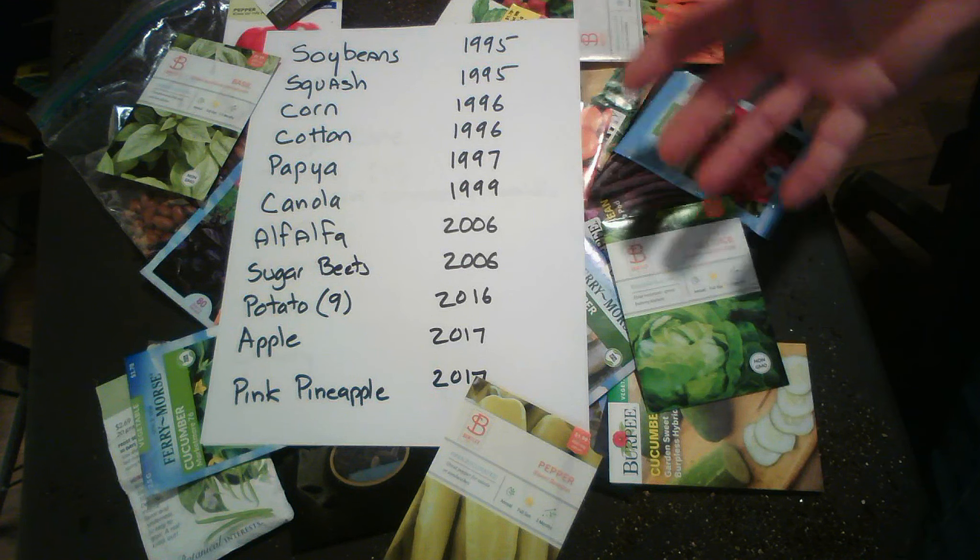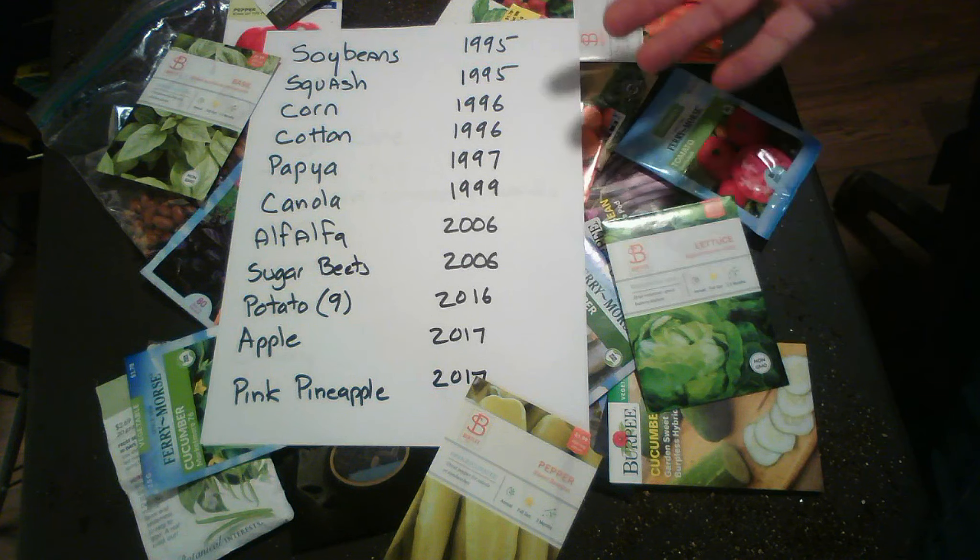You have soybeans, squash, corn, cotton, papaya, canola, alfalfa, sugar beets, potatoes (nine varieties), apples, and pink pineapple. You can see that they started in 1995 and went through 2017. This is not an exhaustive list — I tried to find what I could, but it's a pretty good list.